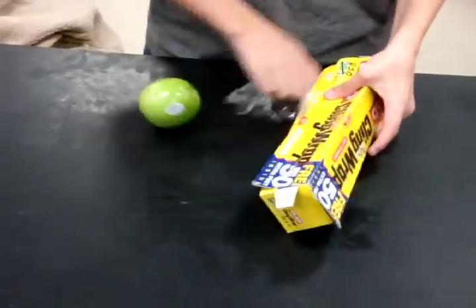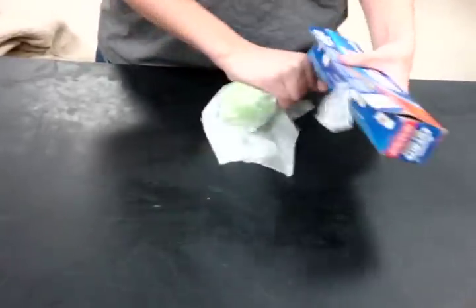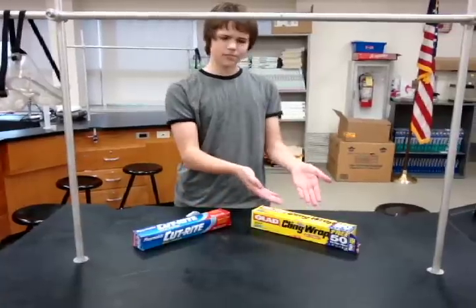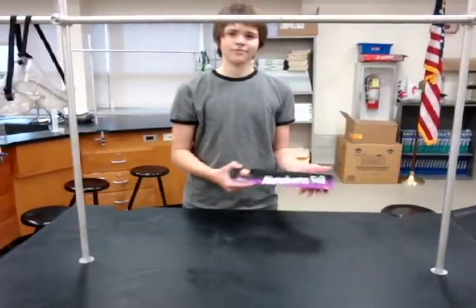Are you tired of trying to wrap your foods with these inferior brands such as cling wrap and wax paper? Well, try aluminum — it's the best. Don't use cling wrap. Don't use wax paper. Get them out of here. Use aluminum.